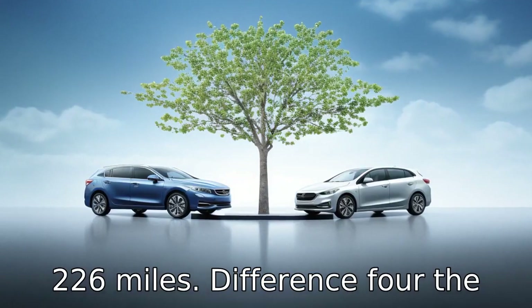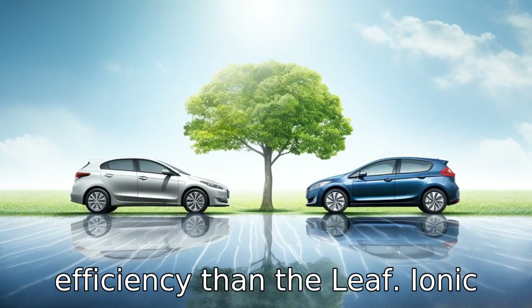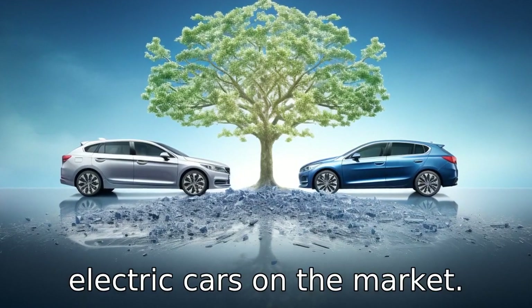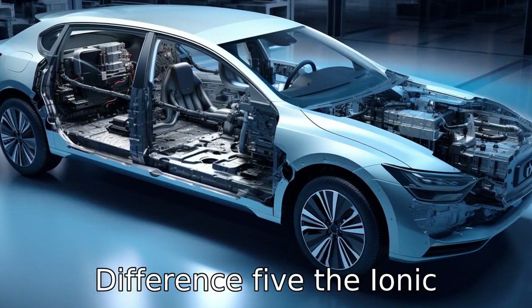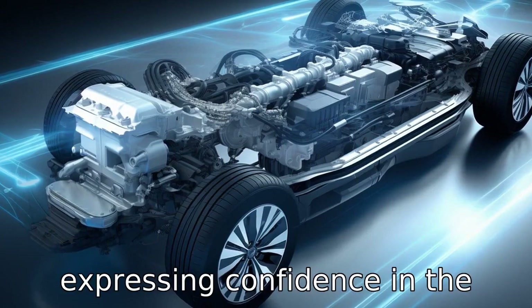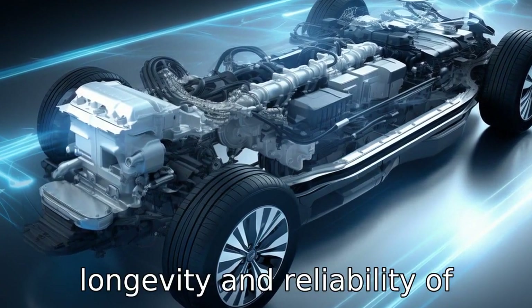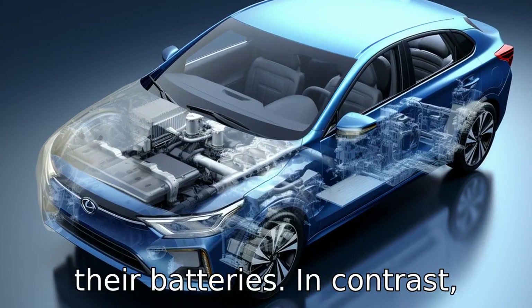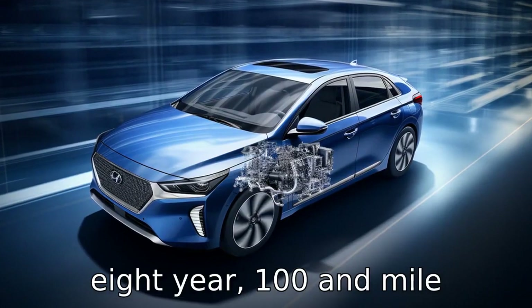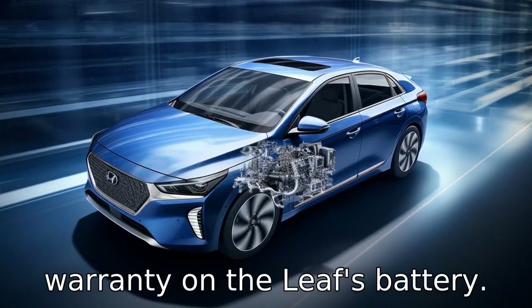Difference 4: The IONIQ Electric has higher energy efficiency than the LEAF, and is considered one of the most energy efficient electric cars on the market. Difference 5: The IONIQ Electric is available with a lifetime battery warranty, expressing confidence in the longevity and reliability of their batteries. In contrast, Nissan offers a more standard 8-year, 100,000-mile warranty on the LEAF's battery.